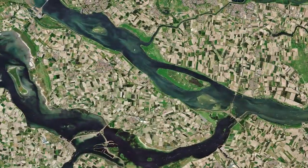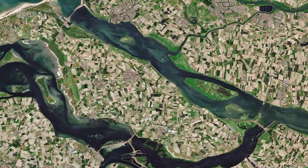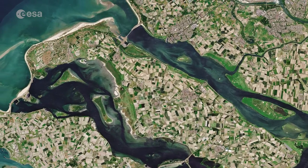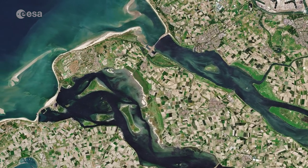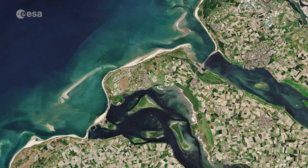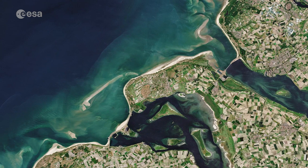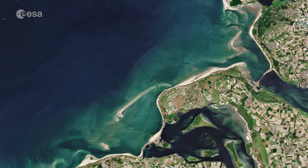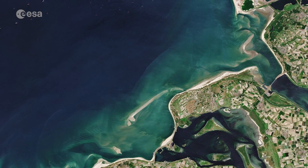The province of Zeeland lies on the large river delta at the mouth of several rivers. The lighter aqua colours in the image depict the shallow waters of the delta, with riverbeds and several sandbanks visible. The brown coloured waters indicate a higher sediment content, which contrasts with the darker waters of the North Sea.